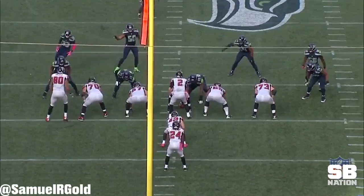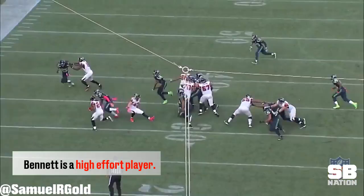In my last video I mentioned that Bennett's effort is definitely what makes him so valuable. Not only does he hold the edge well, but he sprints and chases down running backs from behind.